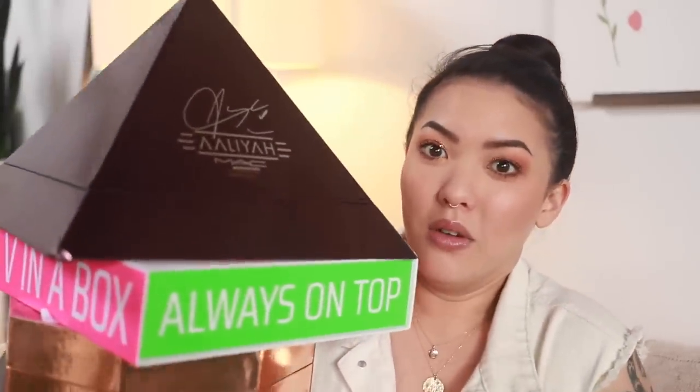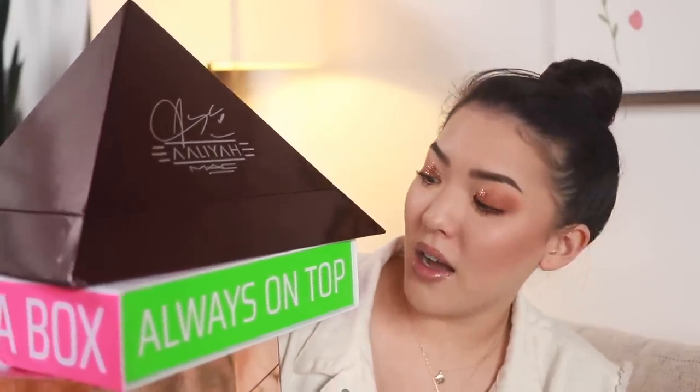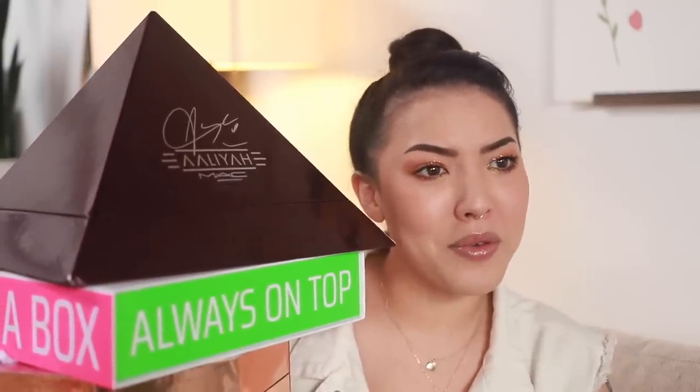What's up y'all, it's your girl Stephanie and welcome to episode 5 of Hauling Hustler. I've collected a bunch of PR packages here — this might be the most PR packages I've filmed in one video. We've got two Fenty packages, Mac up top, and this is actually a lubricant — probably the first time I've ever been sent lube. So it's gonna be a very interesting video.